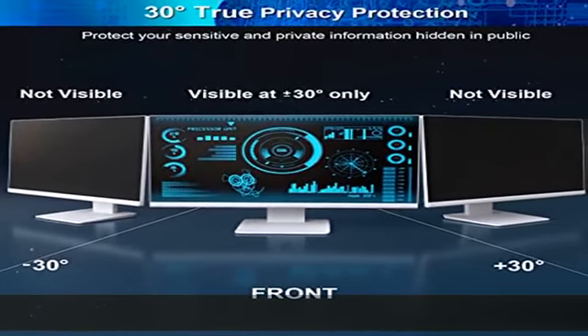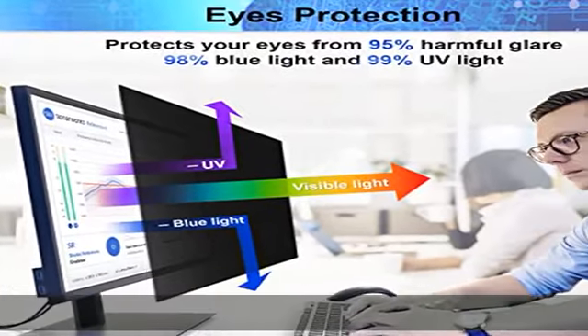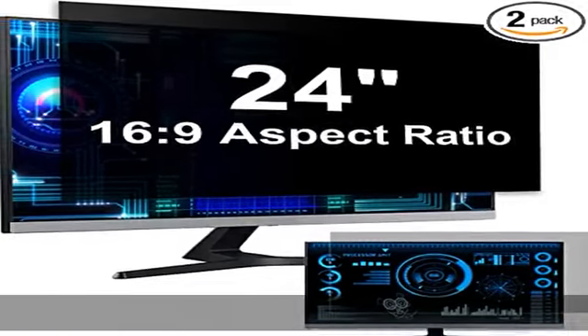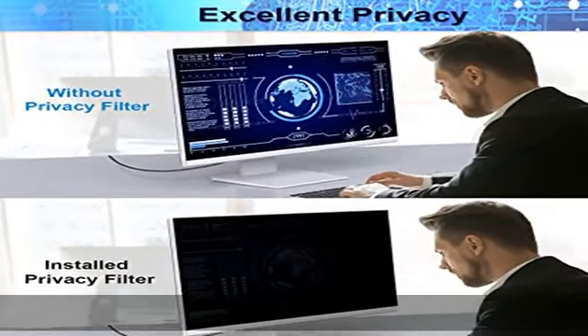We are a factory that integrates production, processing, and sales. We guarantee that all of our products are premium privacy screen protectors. If anything happens, we will send you a new 24-inch monitor privacy screen at absolutely no cost. So you can buy with confidence.